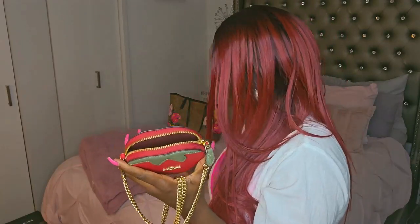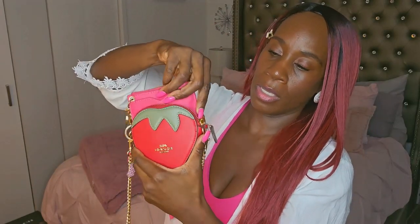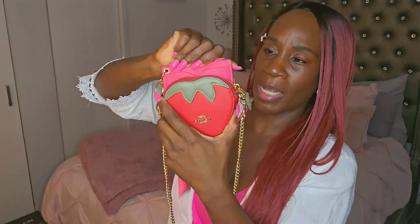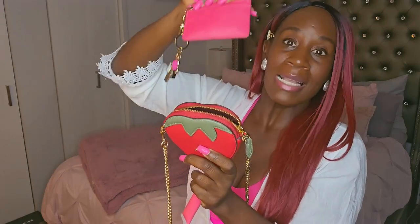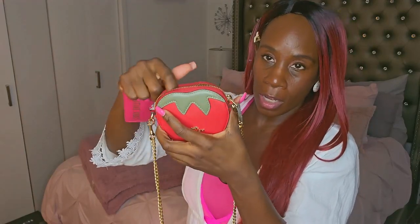It can fit a lip gloss — this is Princess Pink, the color I'm wearing, and you can get that at charismaforyou.com. You can see the lip gloss in there and how much space is left. I tried to fit a card case in here but no — it gradually gets smaller so it won't fit across either. Maybe if you have a smaller card case, but they don't really come smaller than a standard size. So no, it cannot fit a card case, but it can fit a lip gloss.